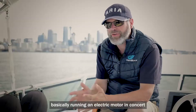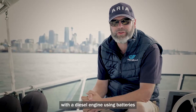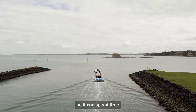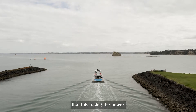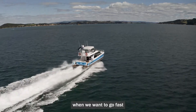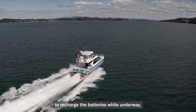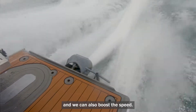The system is basically running an electric motor in concert with a diesel engine using batteries, so it can spend time in electric-only mode like this, using the power from the batteries. We can switch to diesel when we want to go fast, and we can generate electricity to recharge the batteries while underway, and we can also boost the speed.